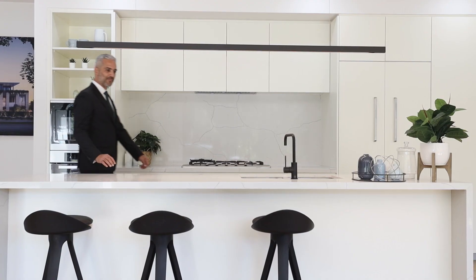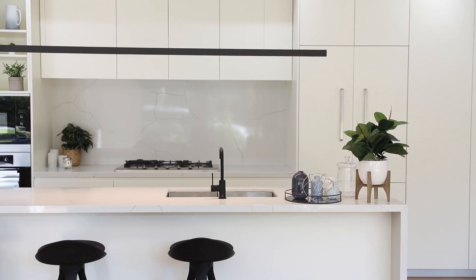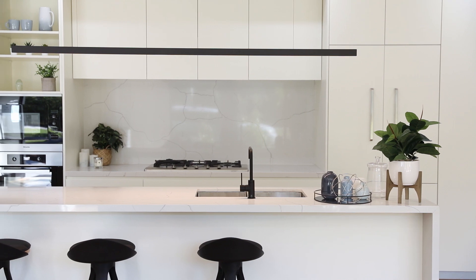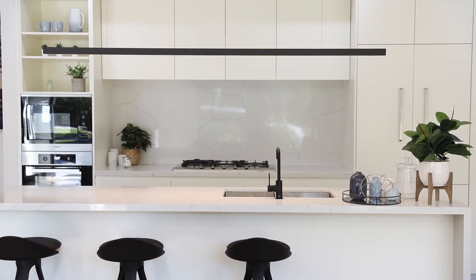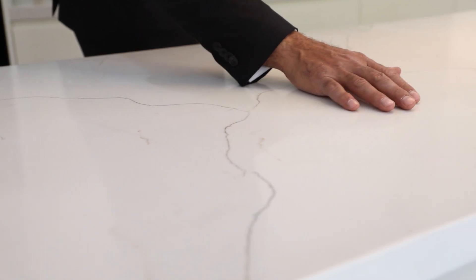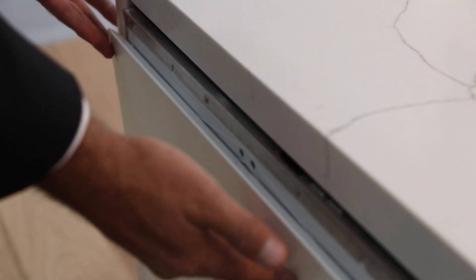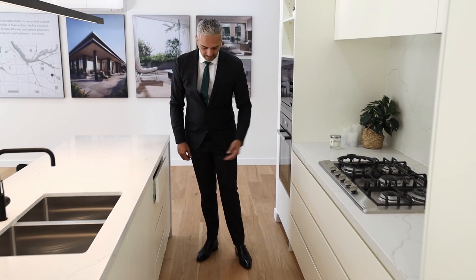Adjoining the living rooms, the kitchens are equally charming. This is an example of the contemporary light scheme kitchen; however, you can also opt for an elegant darker scheme. Stone Island benchtops and splashbacks add sophistication, and European appliances by Miele are complemented by an abundance of storage.